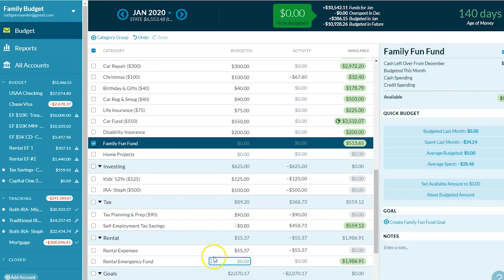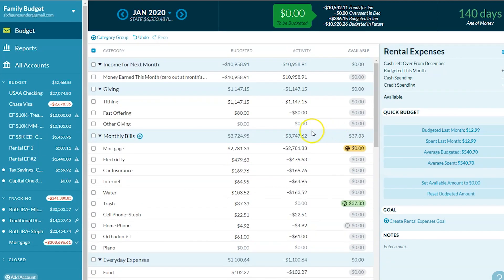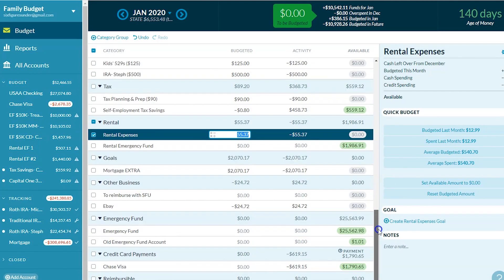Our rental expenses — we spent $55 for our Airbnb. What I do with that is it shows as a red amount all month, and then at the end I subtract it from the money we earned this month, so the money I move over to the next month already accounts for that.